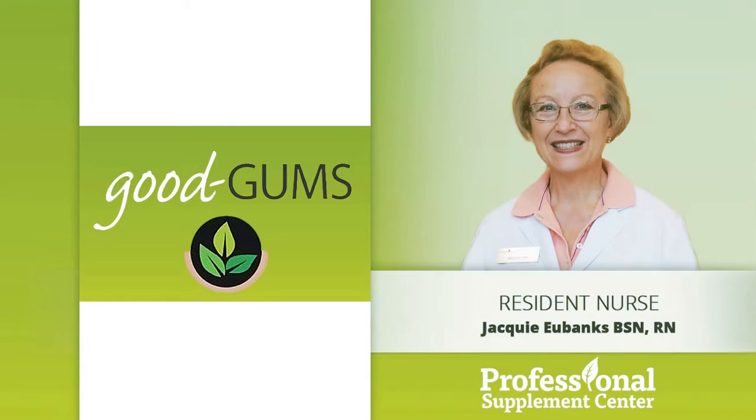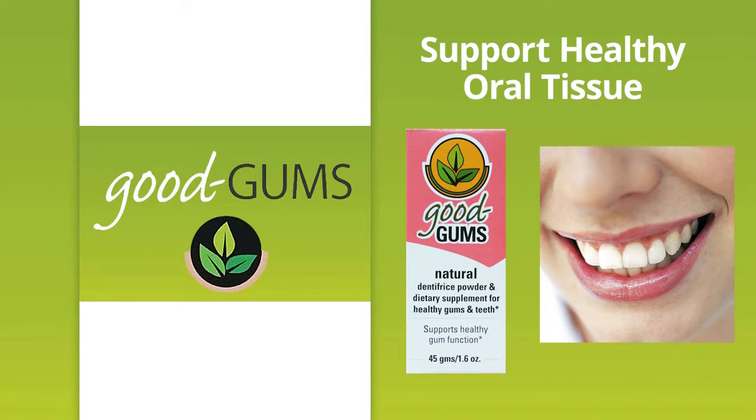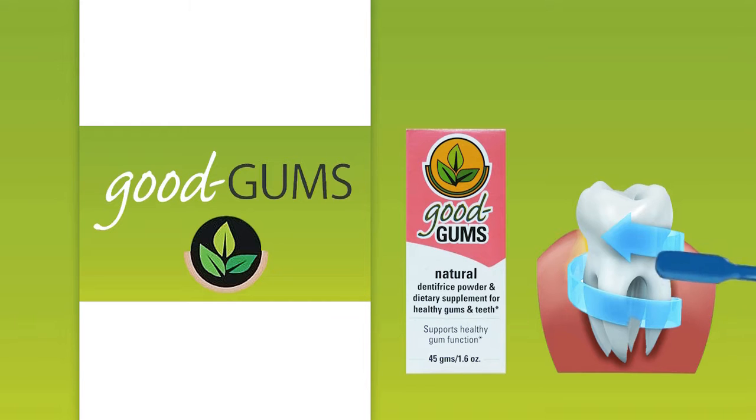Good Gums is an all-natural vitamin, mineral, and herbal dentifrice. As an alternative to conventional toothpaste, the primary role of Good Gums is to support the development and maintenance of healthy oral tissues while gently removing the plaque that can cause dental and periodontal problems. Good Gums is intended to be placed directly on the gum tissues.